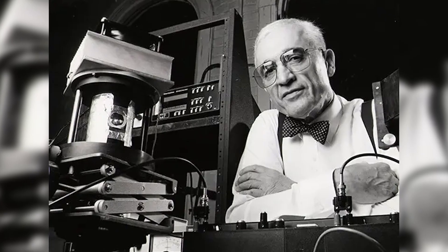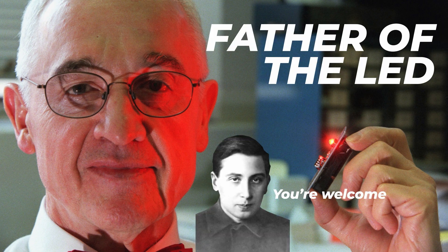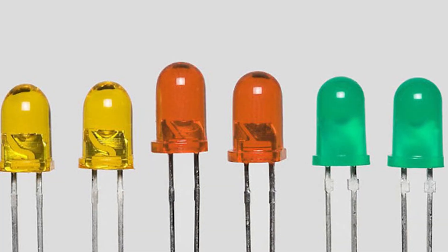This brings us to 1961, where LEDs as we know them really started to take shape. While working on a laser diode for Texas Instruments, Robert Biard and Gary Pittman accidentally invented an infrared LED. Unfortunately, this didn't have any practical use at the time because the light it emitted was invisible to humans. This is where General Electric scientist Nick Holonyak Jr. stepped in. In 1962, he created an LED that emitted light on the visible spectrum. He recognized the potential immediately, going so far as to inscribe 'the magic one' on the back of the original device. This achievement earned him the title Father of the LED. Over the next few decades, we saw advancements in the brightness and colors of LEDs, including yellow, green, and orange.